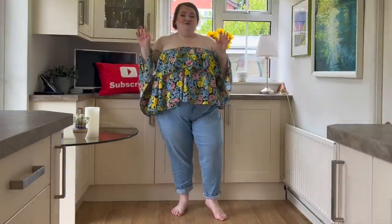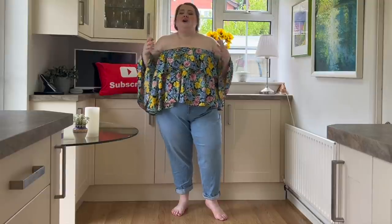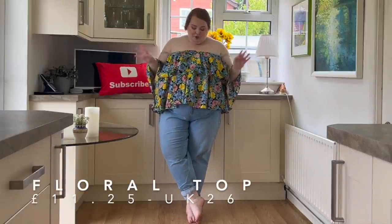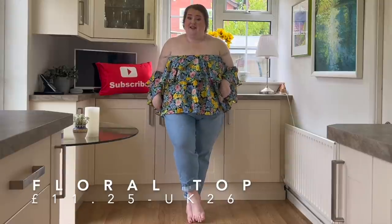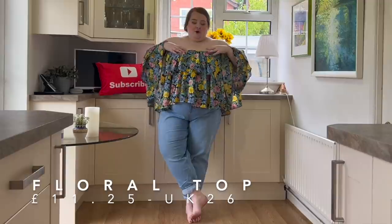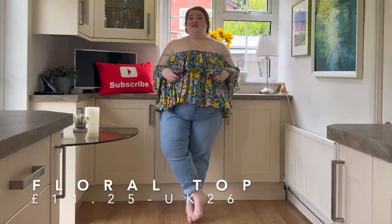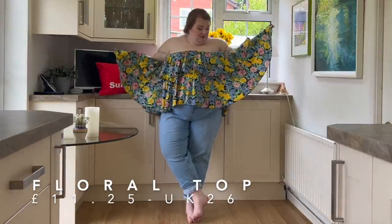Here we have this really cute top, but I totally bought it in definitely the wrong size — it's way way too big. I know they do this top in lots of different prints and I do actually have one already from a while ago. One of you guys wanted to see this one and I absolutely loved the print, I thought it would go so well with blue denim — and it does. But I caught this in a 26 and it's just huge, so I would definitely recommend staying to your true size or even sizing down.